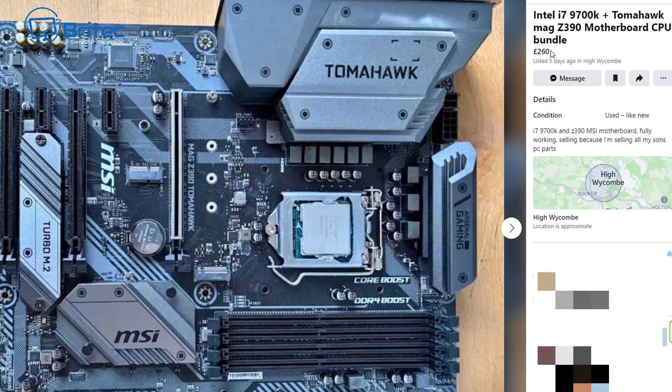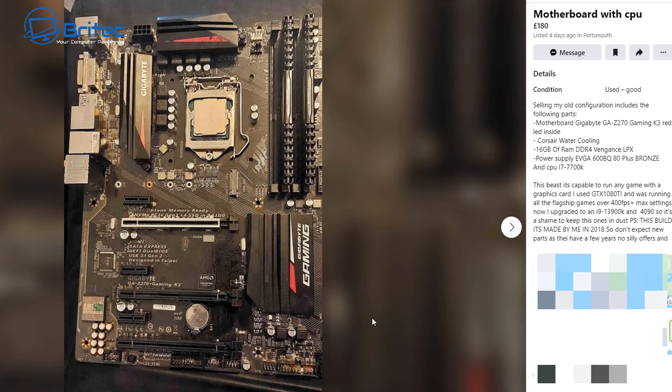You're going to be stuck with it for quite a while until you can flip it, and people in the States are getting this particular setup for probably around about £100. Here's another one — a Gigabyte GA-Z270 motherboard and an i7-7700K for £180. By the time you buy a GPU — a GTX 1080 Ti runs around about £150 to £160 on eBay — plus all the other components, it's not a viable project. And it's not future-proofed — it's not going to run Windows 11 officially.